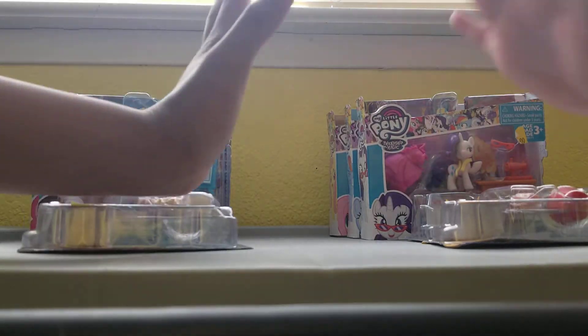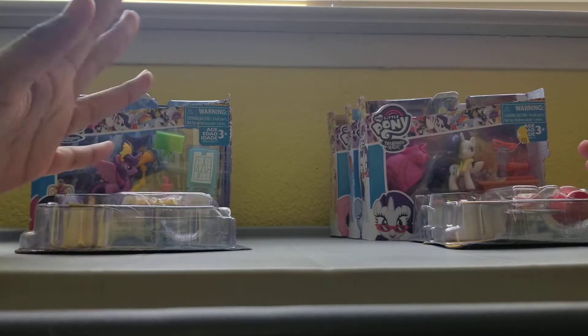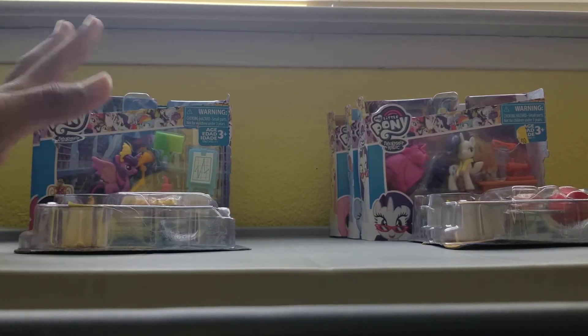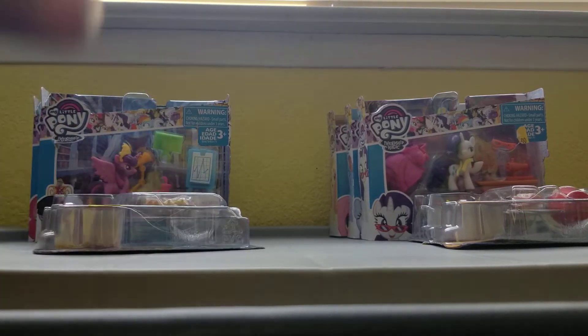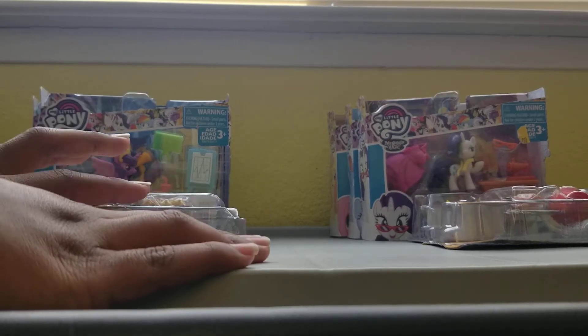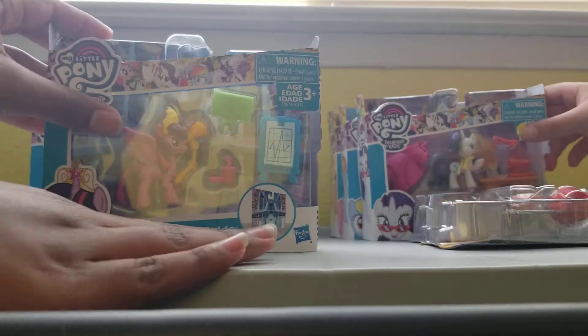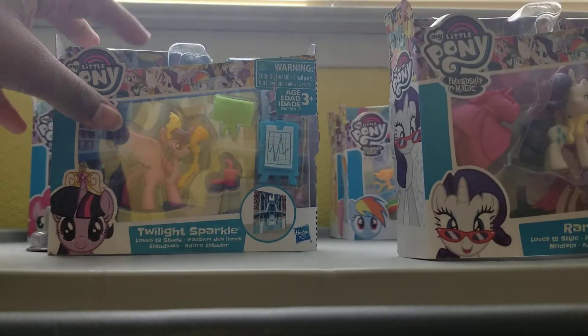Hi guys and welcome to these girls! Today we're in a different location, trying out something new. We brought some new toys — My Little Ponies! I'm going to start with Twilight Sparkle and I'm going to start with Rarity.